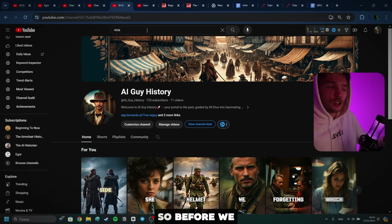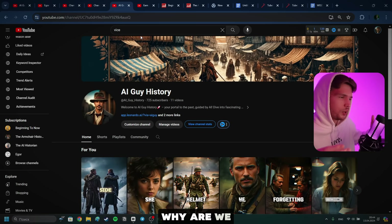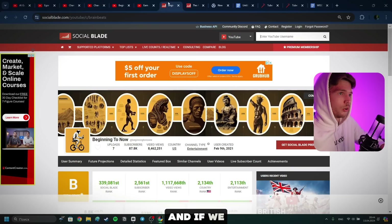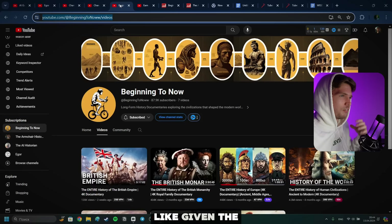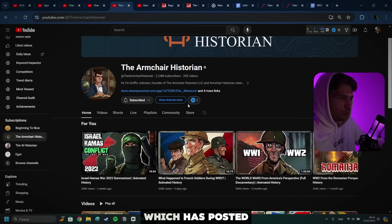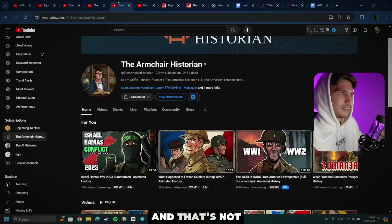Before we actually start creating the videos, I wanted to prove that there is actually money to be made by showing you already established successful channels in the niche. If we navigate to this channel called Beginning to Now, which started posting about a year ago — they really blew up fast. According to Social Blade, they're earning about $3,700 a month. But knowing what I know, given that they post two- to three-hour videos, they make a whole lot more than just $3,000.